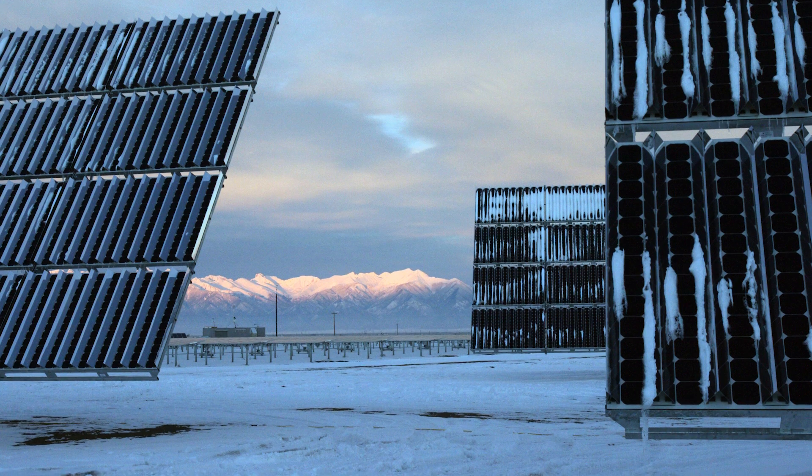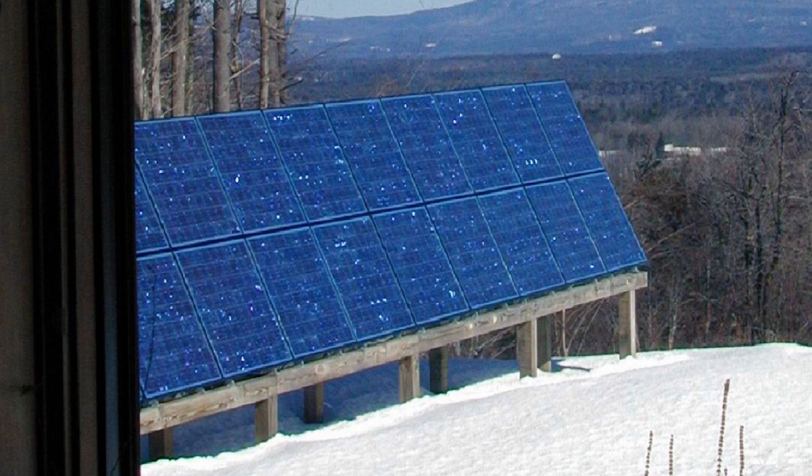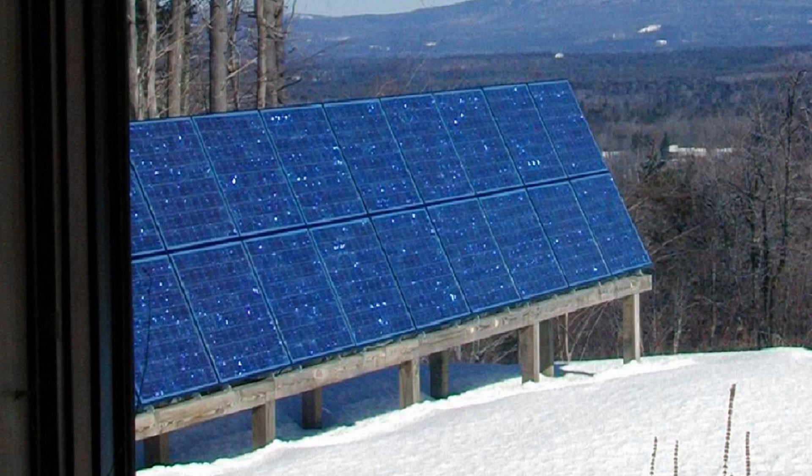Even though heavy snow can limit the amount of energy panels produce, sunlight is still able to move through the snow and generate electricity.